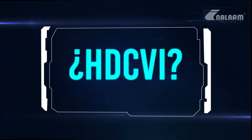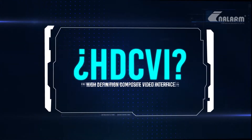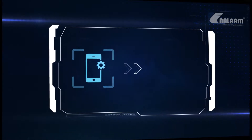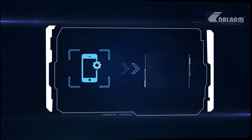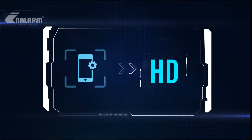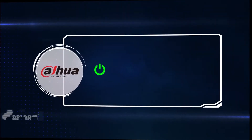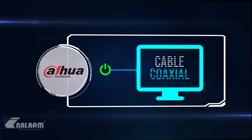¿Qué es HDCVI? HDCVI, High Definition Composite Video Interface o interfaz compuesta de video de alta definición, es una tecnología que nos permite añadir a las características de los dispositivos analógicos la capacidad de ofrecer resoluciones en el rango de alta definición, para ofrecer una solución adaptable a todo tipo de requisito y aplicaciones. Es una transmisión de video estándar de alta definición HD a través de cable coaxial.